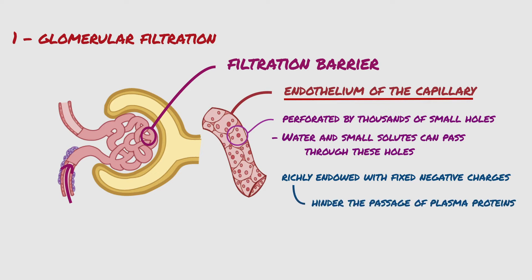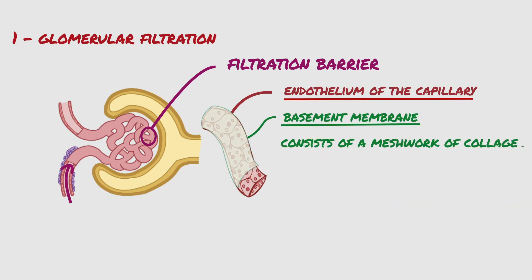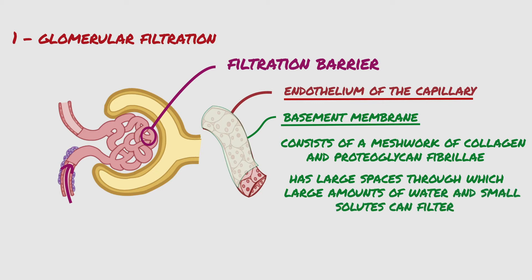After the filtrate passes through the endothelial layer, there is a basement membrane, which consists of a meshwork of collagen and proteoglycan fibrils. This layer has large spaces through which large amounts of water and small solutes can filter. However, the basement membrane effectively prevents filtration of plasma proteins, in part because of strong negative electrical charges associated with the proteoglycans.